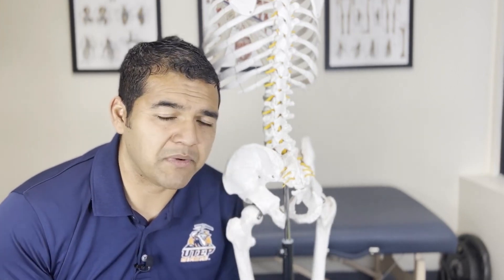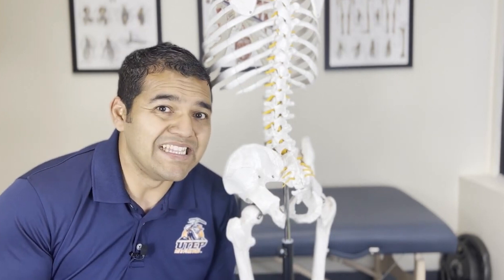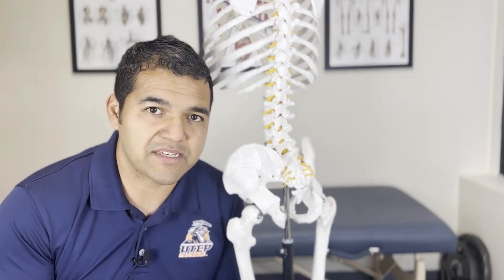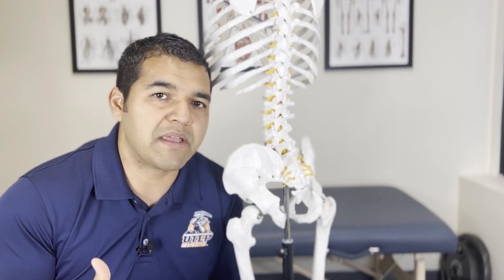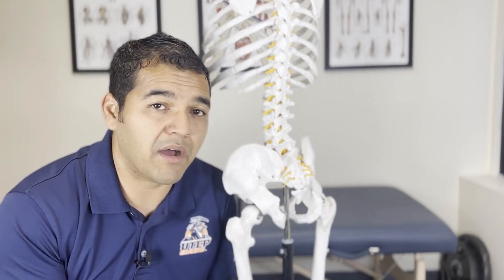What causes piriformis syndrome? If you talk to a mainstream healthcare provider who treats it as a primary problem, they'll say they don't know. There are a lot of mixed guesses — people blame activity level, being sedentary, age, the way you sit, posture. There's nothing definitive about the cause if you look at it as a primary diagnosis. Going back to my view of piriformis syndrome as a secondary problem — it's really a symptom of another problem.